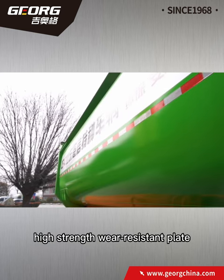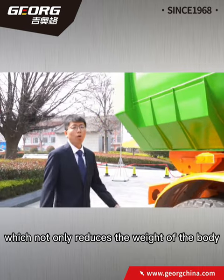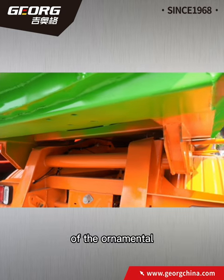The body of the vehicle adopts a high-strength wear-resistant plate, which not only reduces the weight of the body, but also improves the appearance and ornamentation.